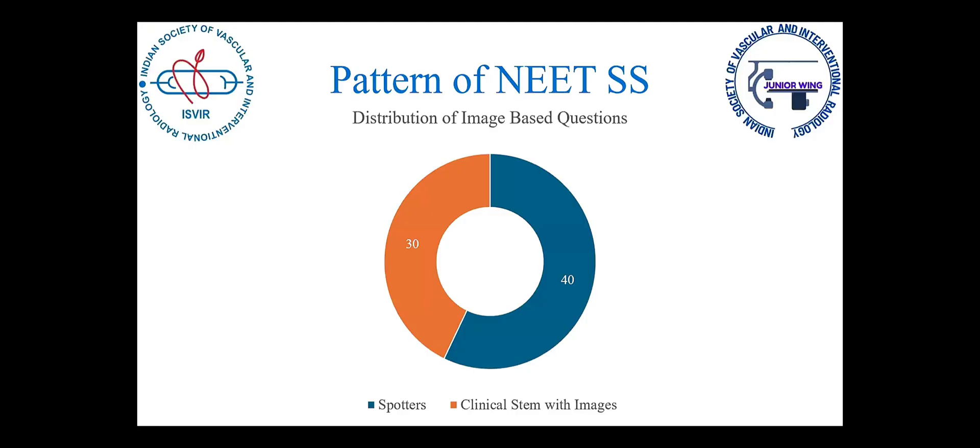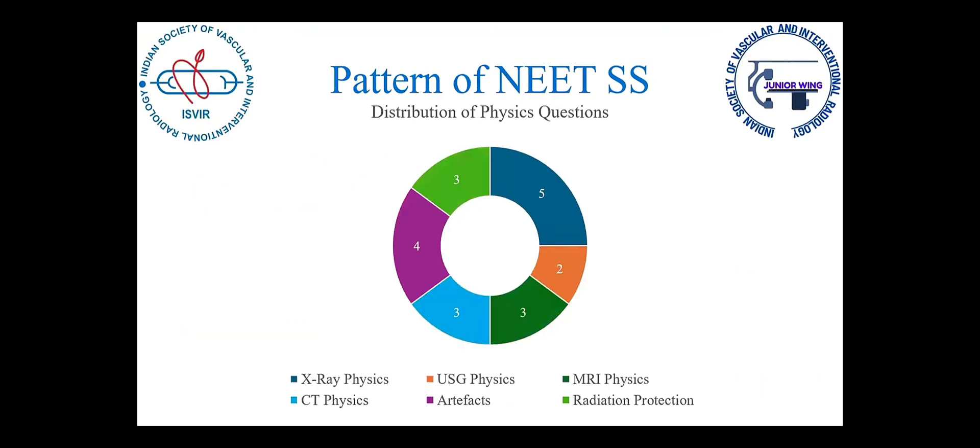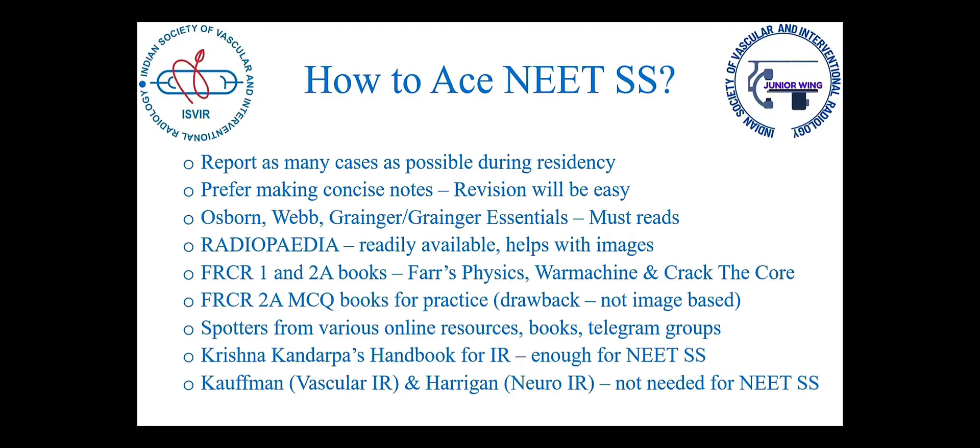To ace NEETSS, given how extensive the pattern is, the first and foremost thing is to report as many cases as possible, because we also had full-fledged MRI and CT films shown with questions on possible case management. I would stress on making concise notes, because everyone here has cracked NEET PG and NEET UG, so revision will be the key — be it NEETSS or INIS.